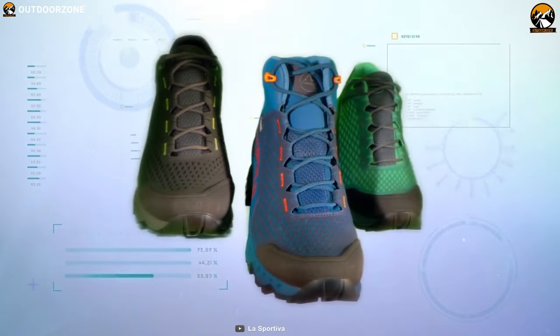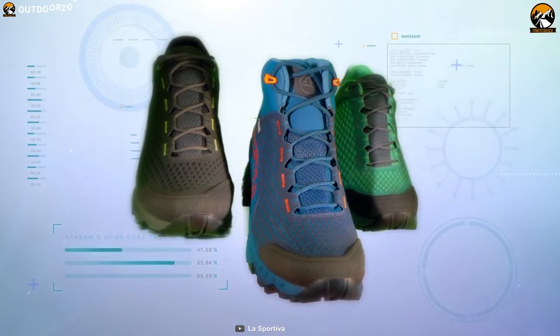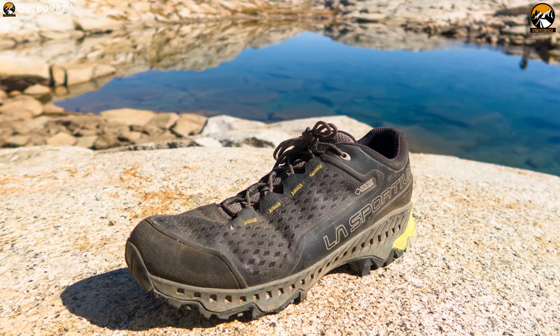The La Sportiva Akyra GTX is built with the comfort of a running shoe without losing anything to its hiking shoe competition.